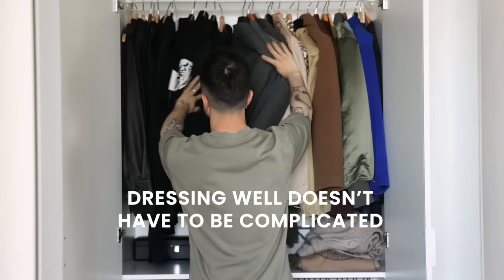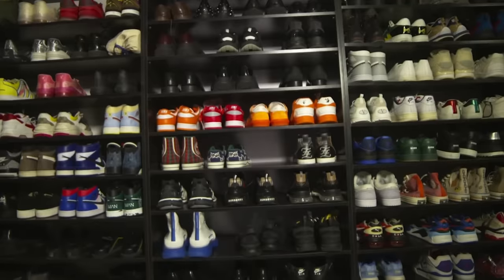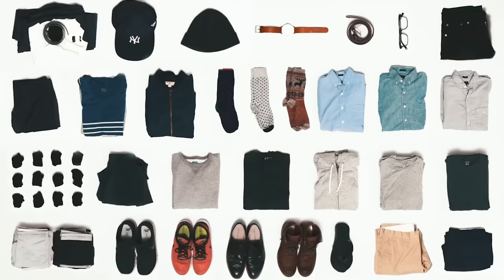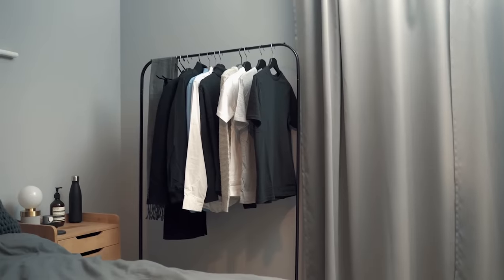Dressing well doesn't have to be complicated. You don't need hundreds of different items of clothing, dozens of shoes, and countless accessories to have an excellent wardrobe with pieces you love and many different outfit possibilities. A well-thought-out wardrobe can sometimes benefit from having less pieces. You've all heard the phrase: sometimes less is more.